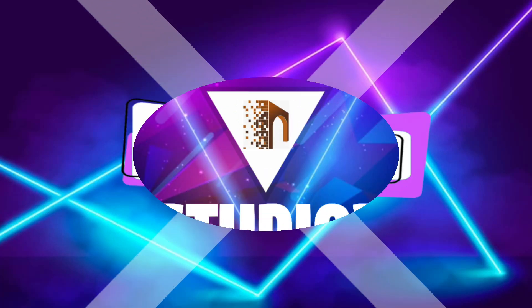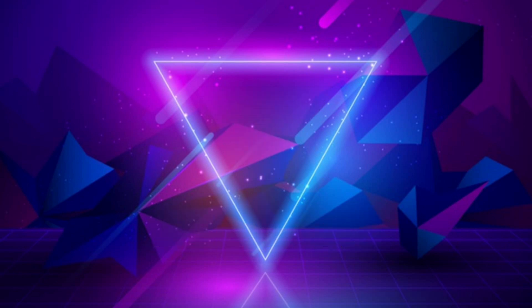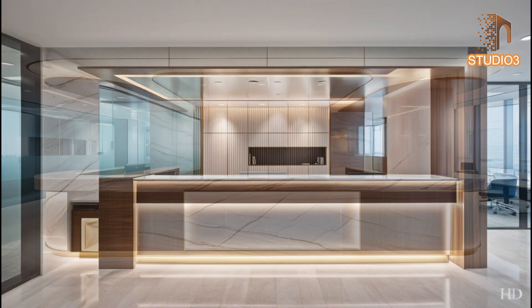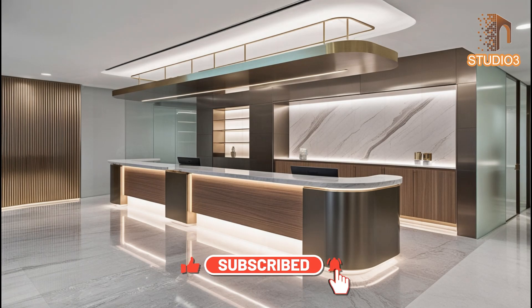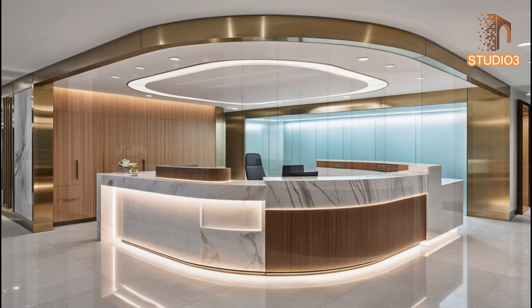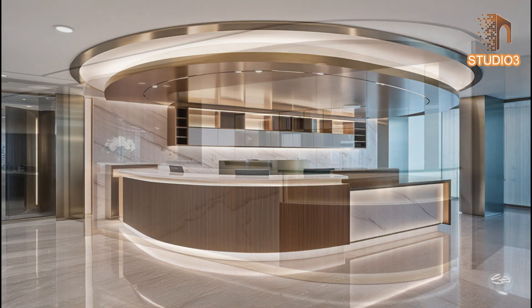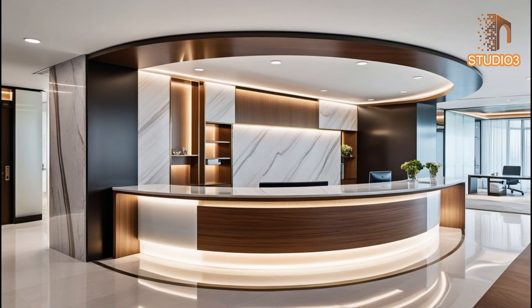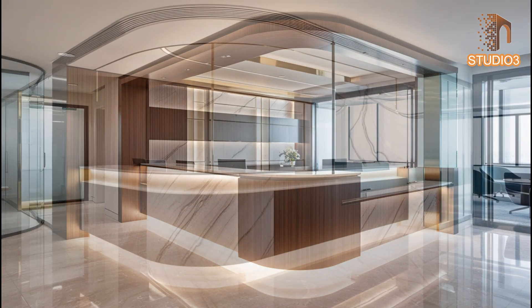Hey there, fantastic viewers! We're thrilled to have you join us here at Studio 3, your go-to destination for architecture and interior designing trending videos. Make sure to hit that subscribe button and ring the notification bell so you never miss out on the latest from Studio 3. Join our growing community and connect with us in the comments — we love hearing from you!